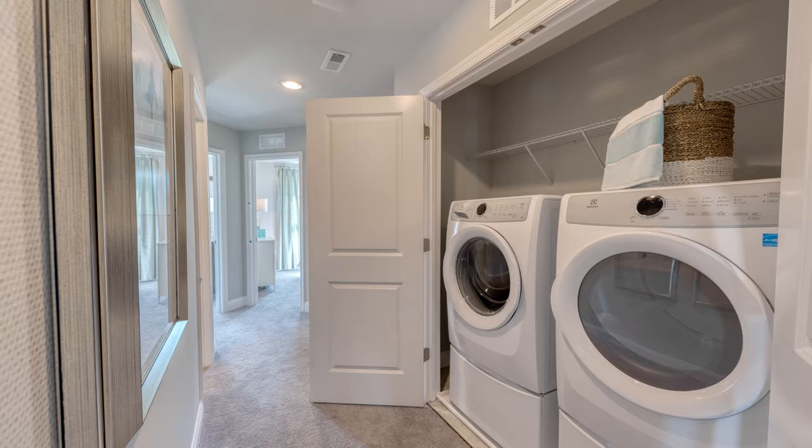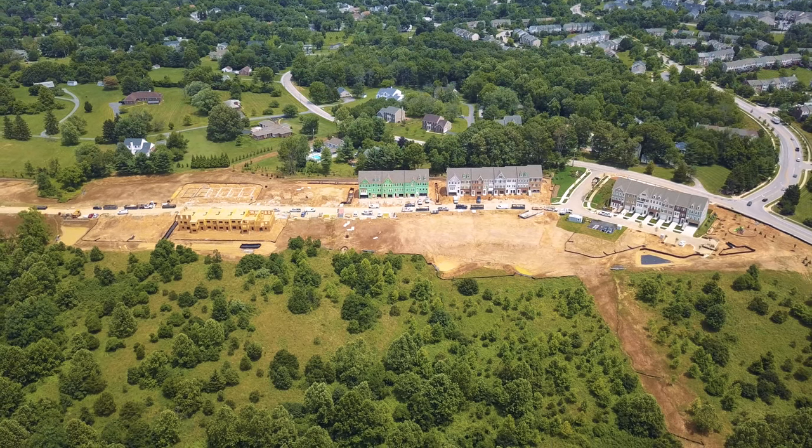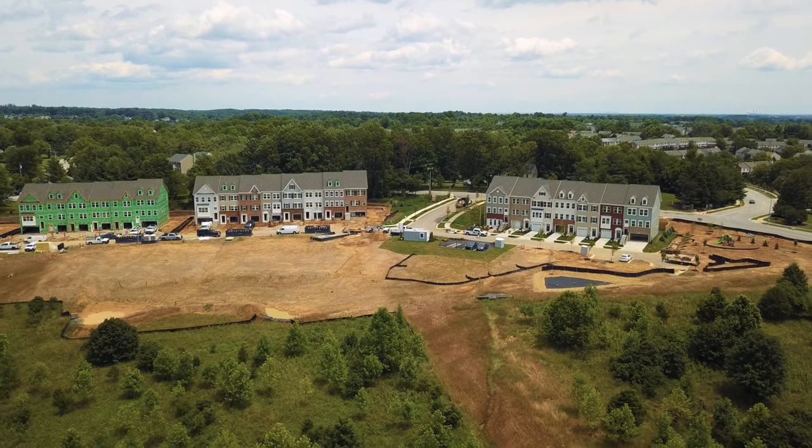78 townhomes — 18 are already sold, 60 left. There's always homes available for immediate delivery. Ask about the current incentives with over $15,000 towards your closing costs. We look forward to showing you more inside.